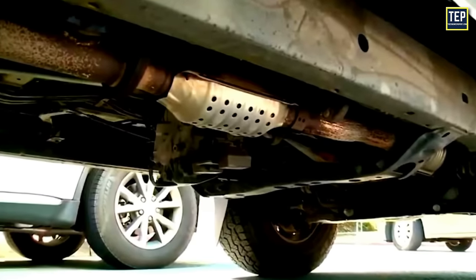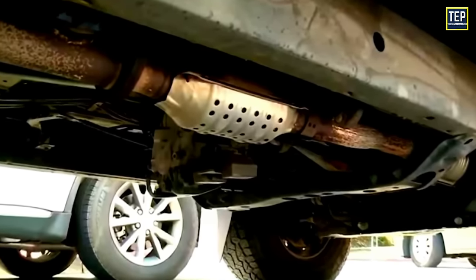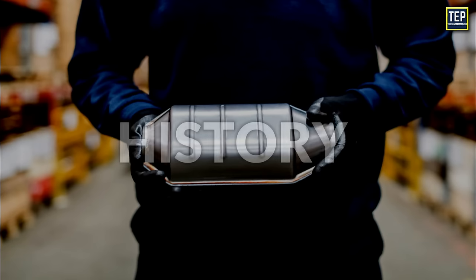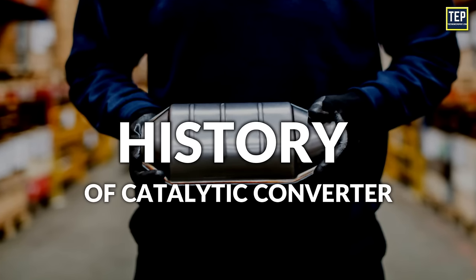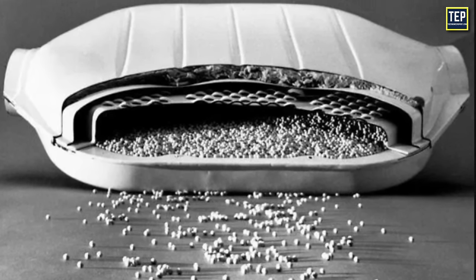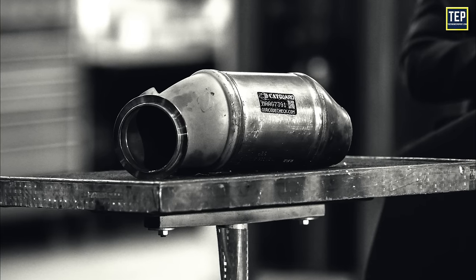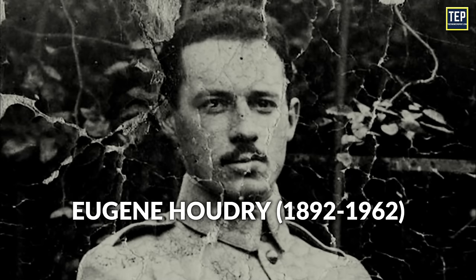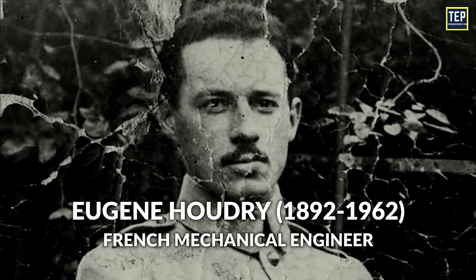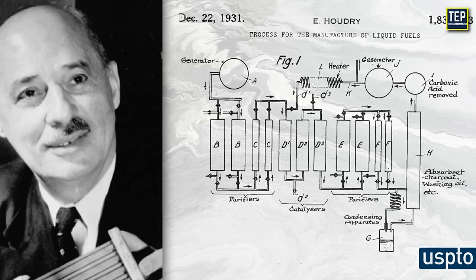Catalytic converters are placed as close as possible to the engine because they require a temperature of 400 degrees Celsius to operate effectively. They are usually located underneath the car, between the engine and muffler. The history of the catalytic converter dates to the end of the 19th century, when some prototypes were developed in France. Eugene Houdry, a French mechanical engineer, received a patent for his research to develop catalytic converters for gasoline engines.